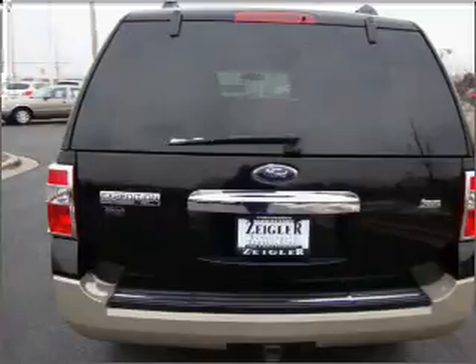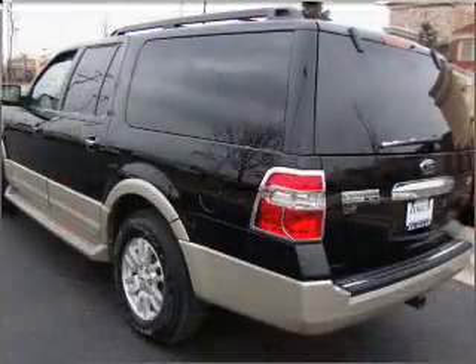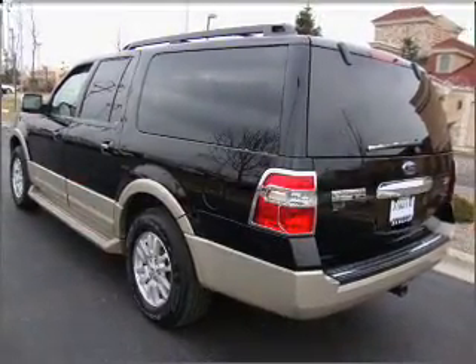Heated seats offer comfort in cold weather. Let the outside in with a built-in sunroof. Let us put you in the driver's seat today.